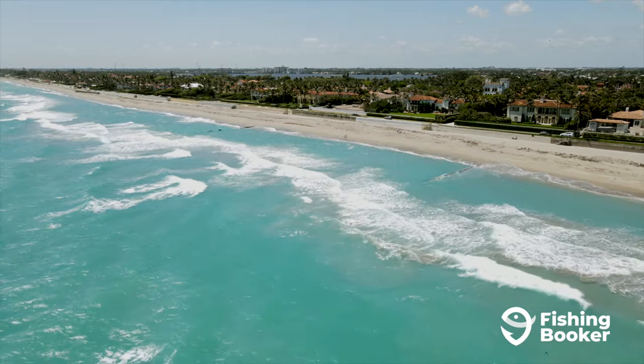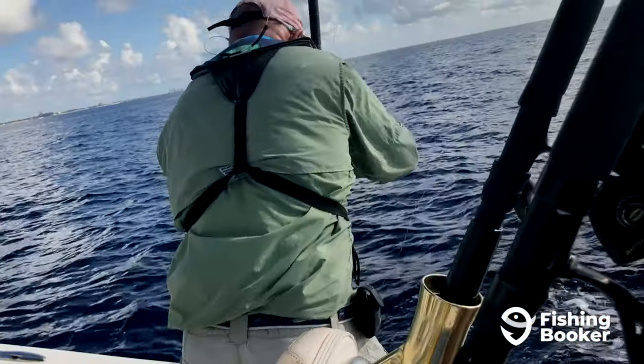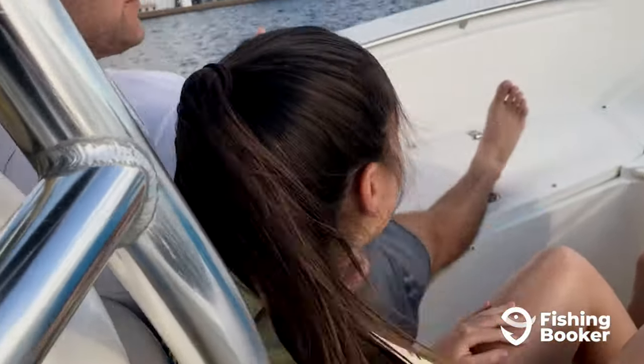Fishing in West Palm Beach, Florida checks all the boxes. From freshwater lakes, inner-city canals, and the Gulf Stream as close to shore as you'll find it, it's no wonder that an endless stream of anglers descends on the town each year.